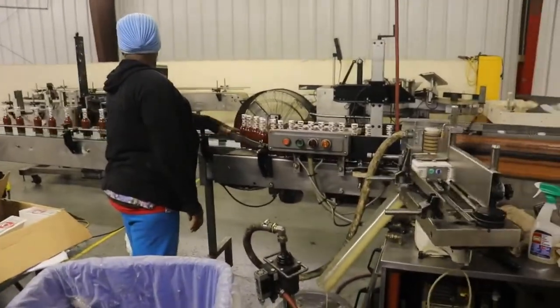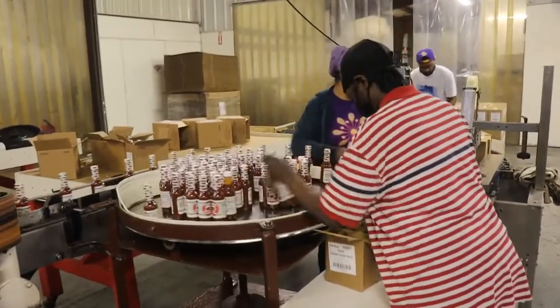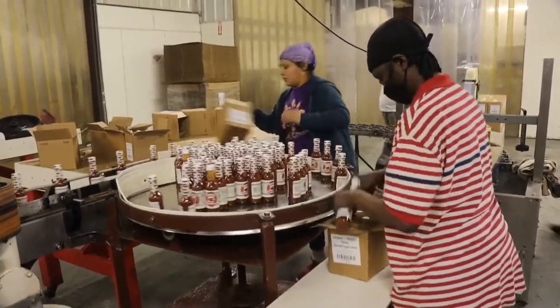Then the top is wrapped up, keeping the freshness inside. Finally, each unknown bottle receives a name — I mean, a label. Each bottle with its new identity is placed in a new home, a new cardboard box.